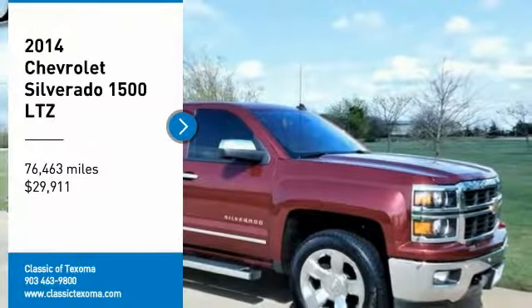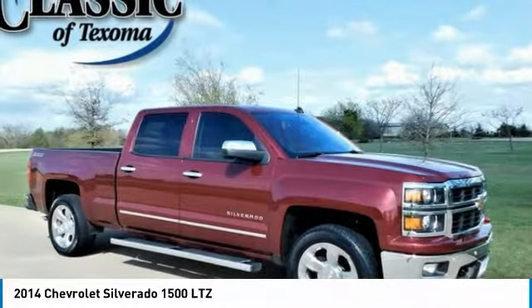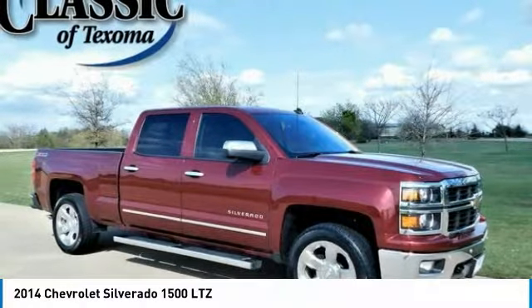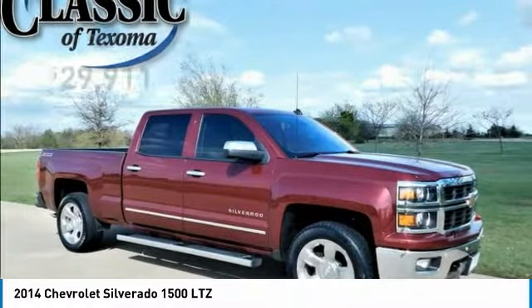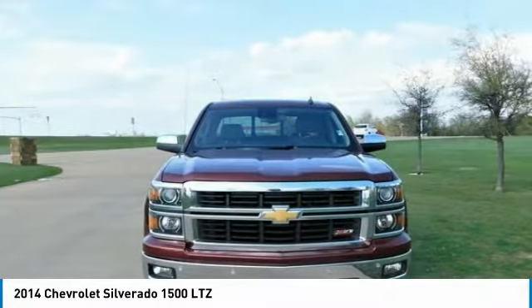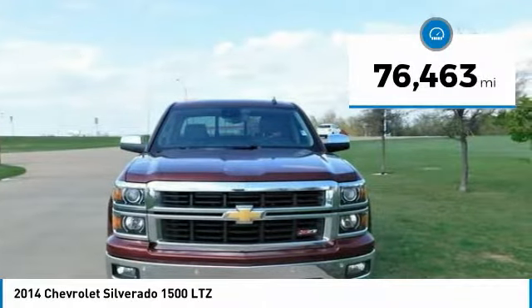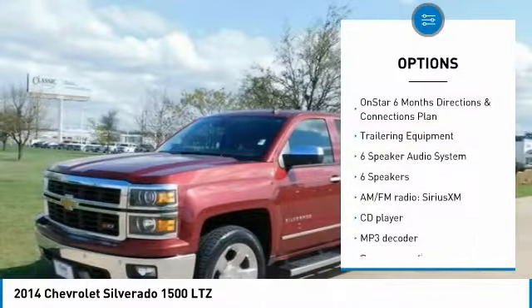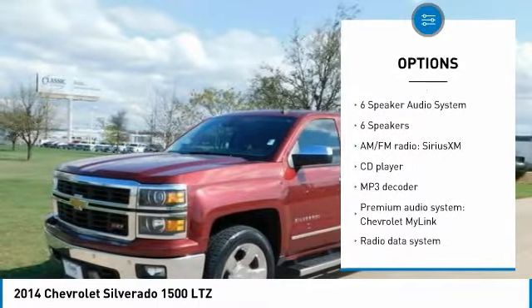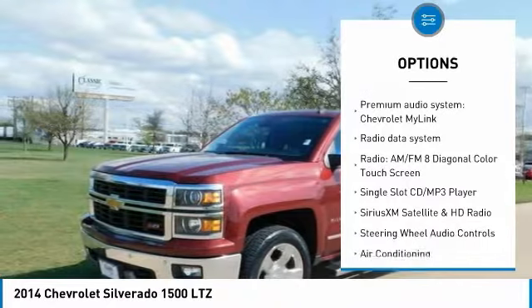Victory Red 2014 Chevrolet Silverado 1500 LTZ 4WD, 6-speed automatic electronic with overdrive, Ecotec 3 5.3L V8 Flex Fuel, with leather interior. Recent arrival. Awards include NACTOY North American Truck of the Year 2014 and KBB.com Brand Image Awards.